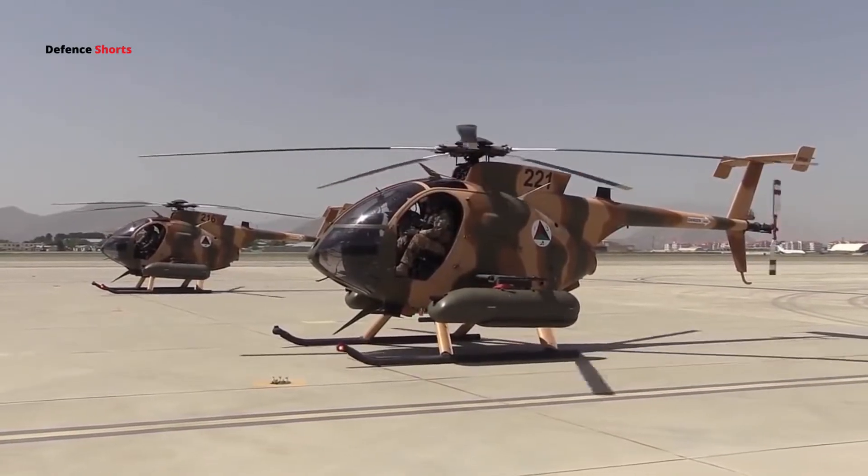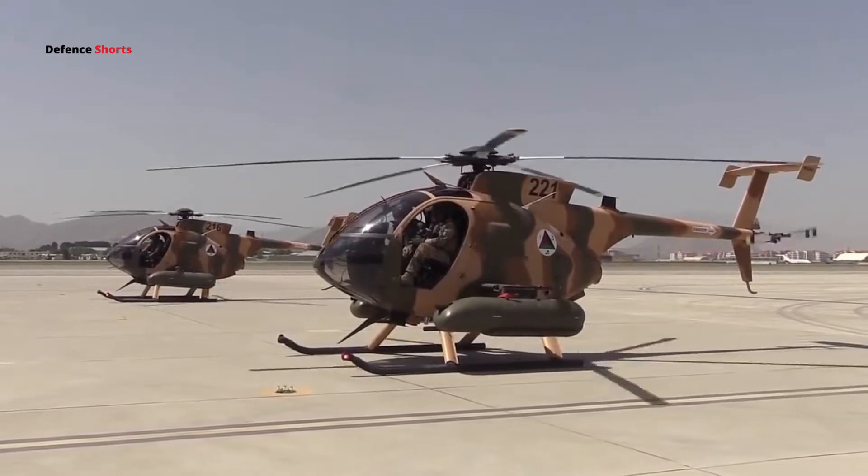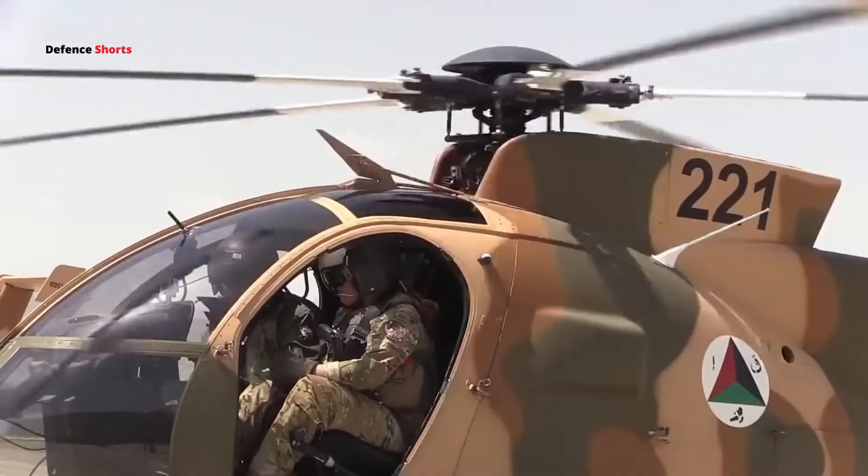The MD-530 is a single-engine multi-purpose light helicopter manufactured by MD Helicopters, where MD stands for McDonnell Douglas.